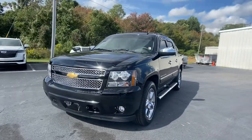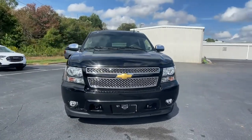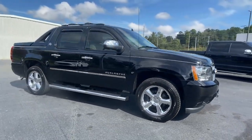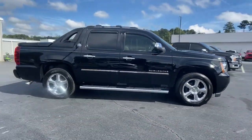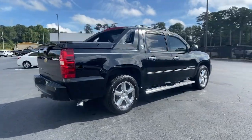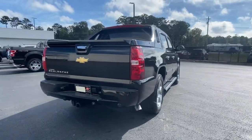You will love the features of this 2013 Chevrolet Avalanche. This vehicle is an outstanding buy with fewer than 50,000 miles on the odometer. Here's an Avalanche that delivers the security and comfort of a full-size SUV and the practicality of a pickup.